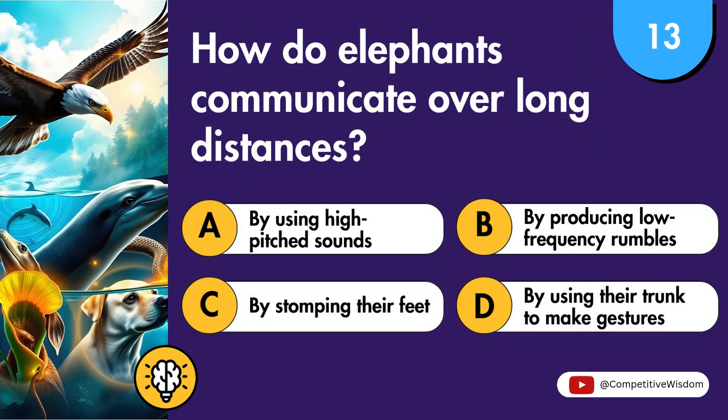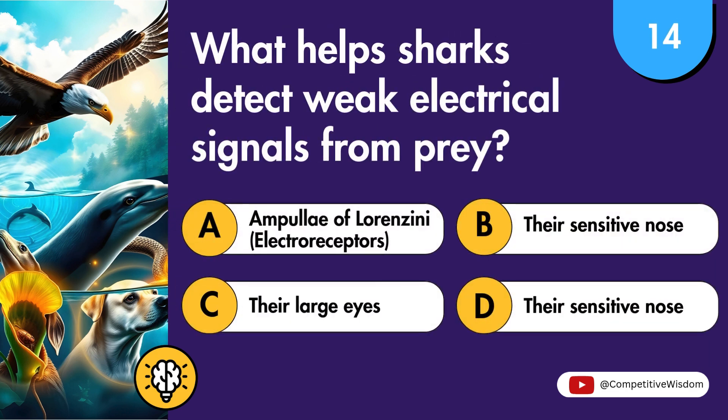How do elephants communicate over long distances? What helps sharks detect weak electrical signals from prey?